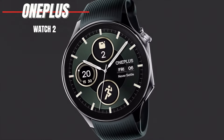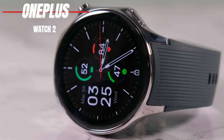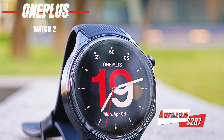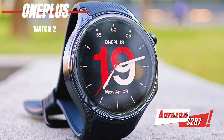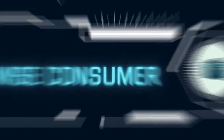However, there are a few downsides. It comes in only one size, and the rotating crown is not functional, which could have added more functionality. If you're looking for a stylish and powerful smartwatch with excellent battery life and accurate fitness tracking, the OnePlus Watch 2 is definitely worth considering. You can find it on Amazon for $287.